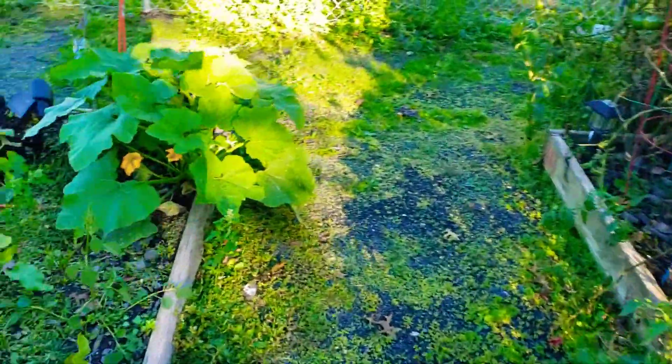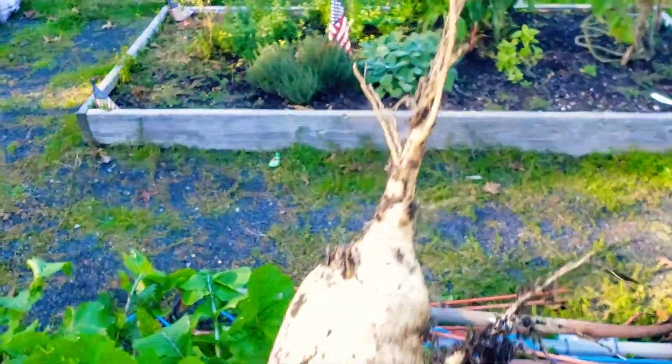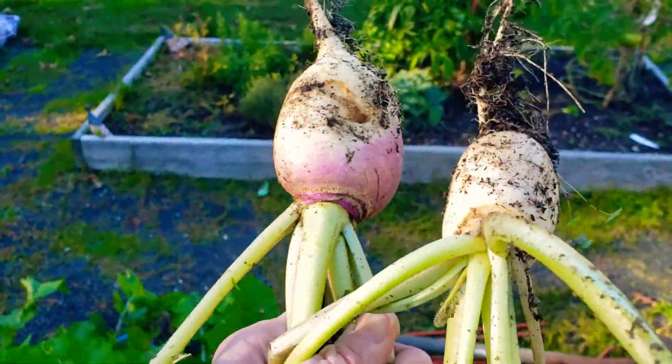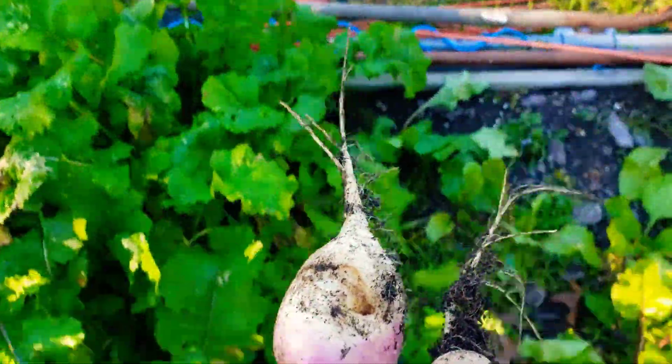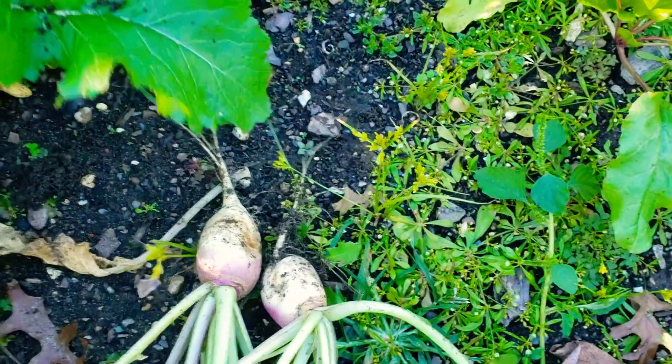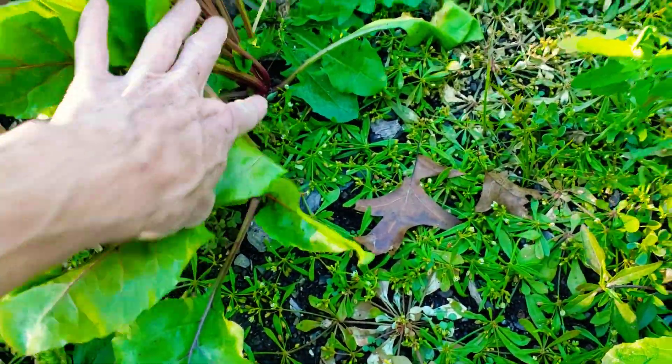And I think this was patty pan squash, which we know it's not going to make it. The temperatures are starting to get cold here. I just had a total brain fart — parsnips? Yeah, so I'm going to pick all of them. This is a beet, it looks like, but it probably will be underdeveloped.